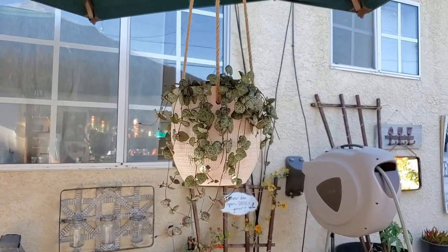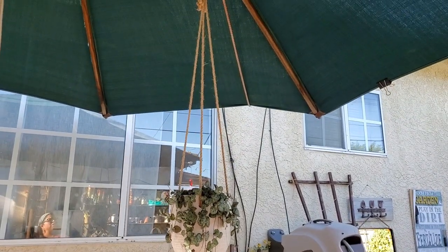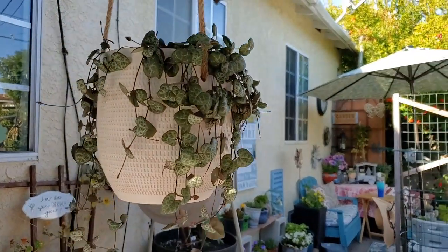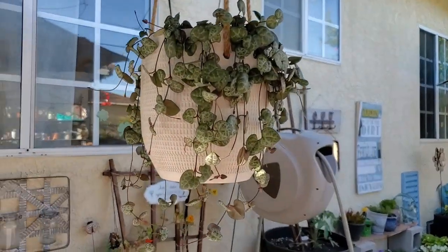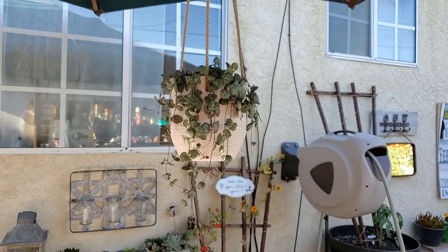I forgot to show you my string of hearts — I potted it up. It's the very next day, and I'm like, duh, Lorinda — I totally forgot to show you that plant. Look at my string of hearts! Isn't it so pretty? I love this hanging planter. Eventually I'm going to put it in my house, but I think it's gorgeous — those beautiful little heart-shaped leaves. Love it!